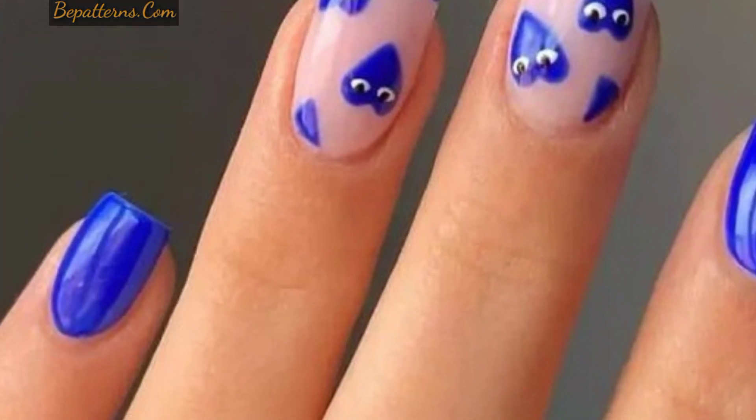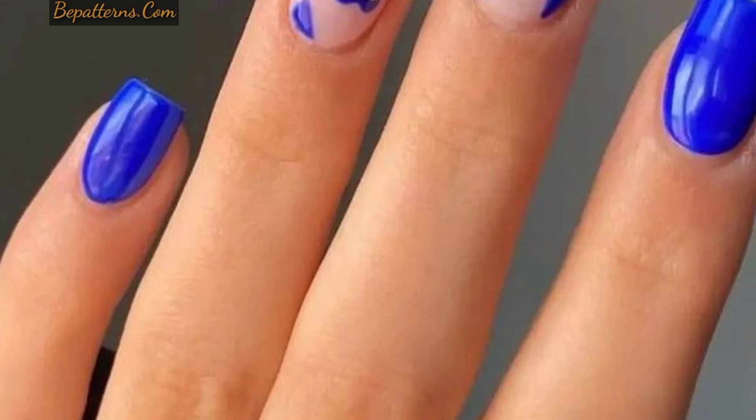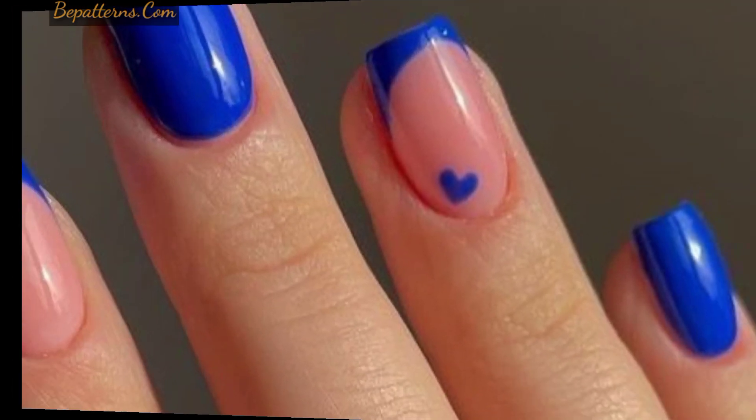This nail color will add a feeling of serenity to your everyday looks and also has a youthful vibe.